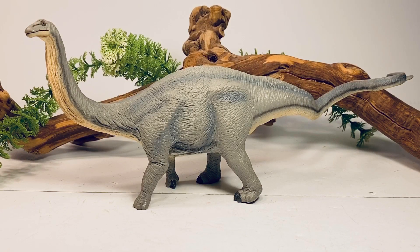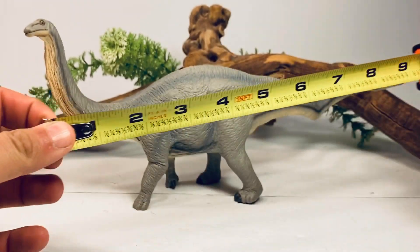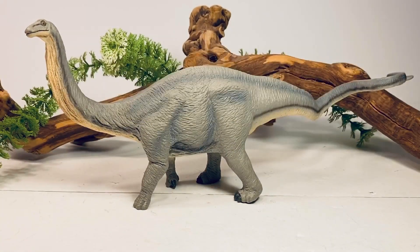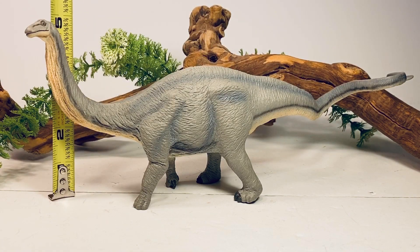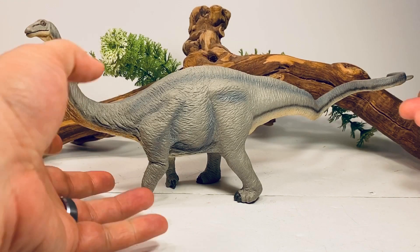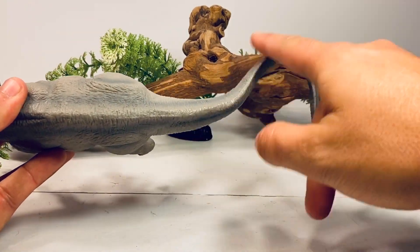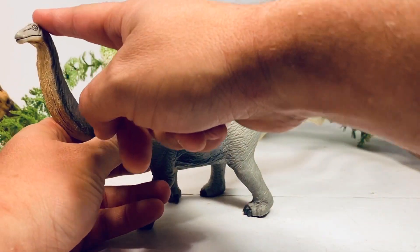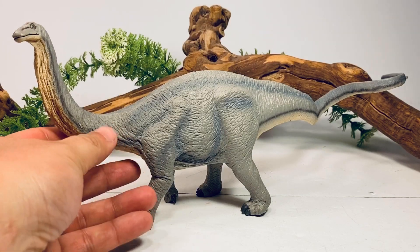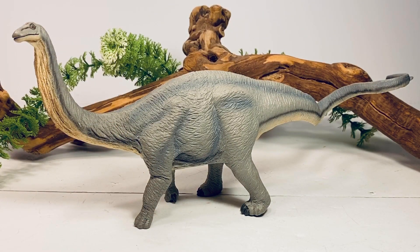Starting off with a couple quick measurements: this figure is just about 13 inches long from the tip of the snout to the tip of the whip-like tail, and just about four and three-quarter inches tall. If you look from the top, the tail is very windy and whip-like. Measuring along the whole body including the full tail, the actual length is 17 and a half inches. Since Apatosaurus was estimated between 69 and 75 feet long, I'd put this figure somewhere in the 1:47 to 1:50 scale range.